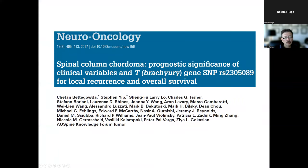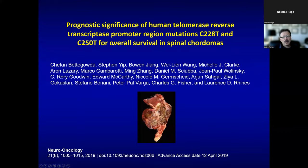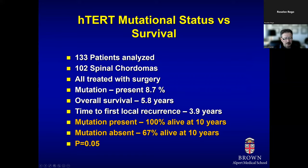Finally, our work on chordoma prognosis: a single nucleotide polymorphism — its presence appears to be protective, while its absence is associated with significantly worse overall survival; in our series, all patients without this polymorphism died within six years. We also studied the human telomerase reverse transcriptase (TERT) promoter mutation in chordomas with AO Spine Tumor Knowledge Forum: presence of this promoter mutation is associated with better outcome and 100% 10-year survival, while absence gives only 67% survival — making it a significant prognostic indicator.